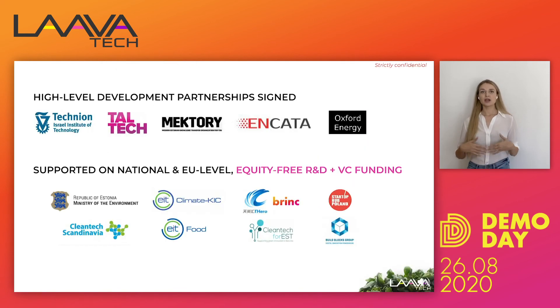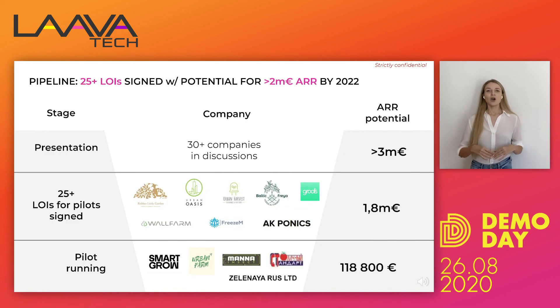We are supported by many partners. Currently we are working with Israel Technical University, Tallinn University of Technology, and other partners that help us with the R&D process while all IP rights belong to us. We are also supported by strong partners such as the Ministry of Environment of Estonia. We have a strong pipeline — our current pilots would result in over 100k ARR, we have over 25 LOIs signed which would result in over 1 million in additional ARR, and we are talking with over 50 customers without doing any marketing.